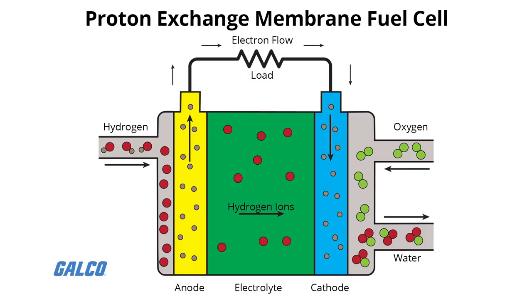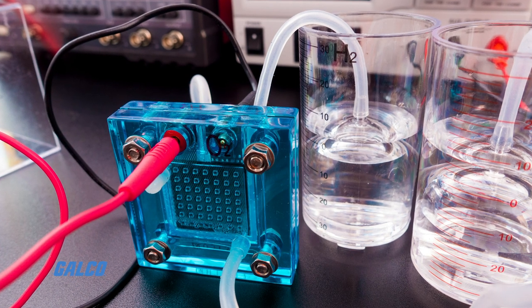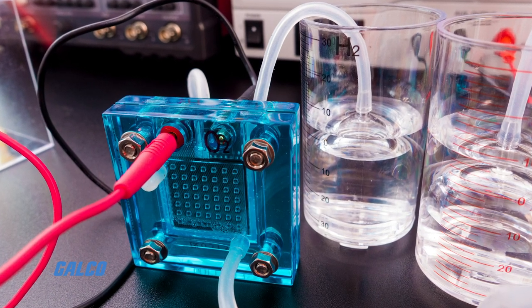Proton exchange membrane fuel cells work with a polymer electrolyte in the form of a thin, permeable sheet. Efficiency is about 40 to 50%, and operating temperature is around 80 degrees Celsius. Cell outputs generally range from 50 to 250 kilowatts. This solid and flexible electrolyte will not leak or crack, and they operate at a low enough temperature to make them viable for use in homes and vehicles.